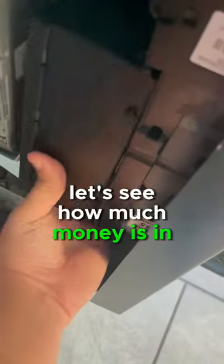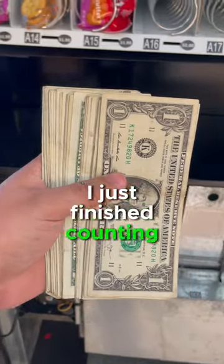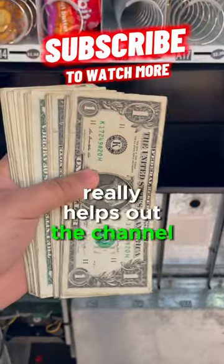Now let's see how much money is in here. I just finished counting the money. Before I tell you guys the total, please like and subscribe — it really helps out the channel. And the total is $42.